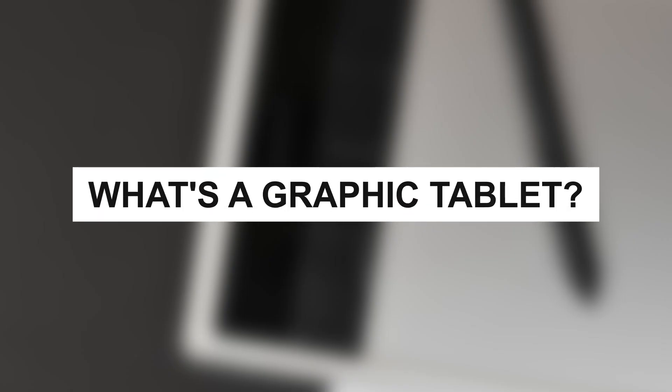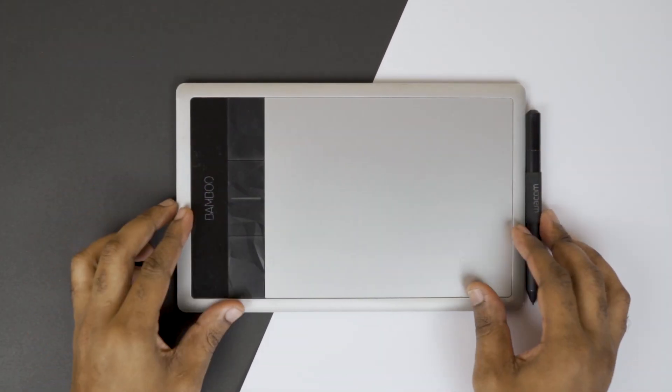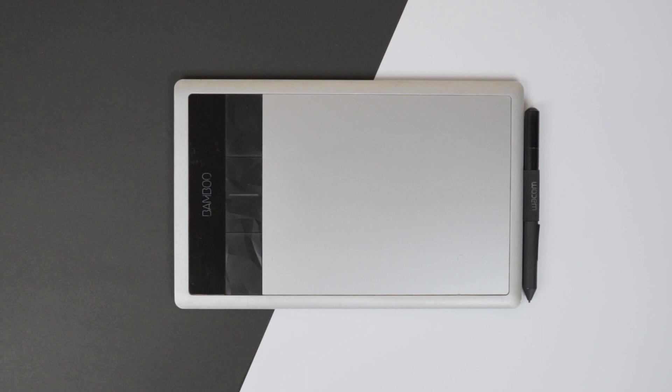Let me not assume that everyone knows what a graphic tablet is. A graphic tablet is very similar to your regular everyday tablet you'll find in an electronics store. The main difference is that the graphic tablet is mainly designed for drawing — illustrations, graphic designs, art. Another key difference is that your standard tablet uses your fingers to navigate, while the graphic tablet uses a pen. And this is what really sets it apart from the mouse and why I think your mouse is actually holding you back.